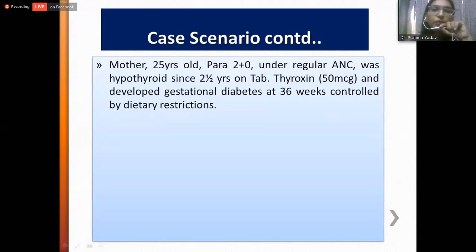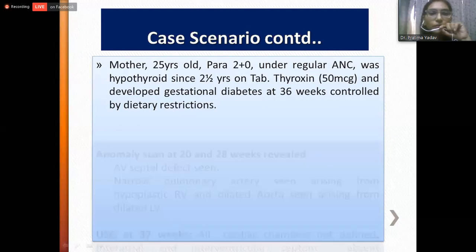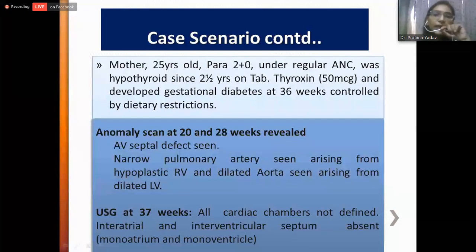His mother was a 25-year-old female, para 2 plus 0, under regular antenatal checkup. She was hypothyroid since the last two and a half years, under medication with tablet thyroxine 50 micrograms. She developed gestational diabetes at 36 weeks of gestation, controlled by dietary restrictions. Her anomaly scan at 20 and 28 weeks revealed atrioventricular septal defect with narrow pulmonary artery arising from the hypoplastic right ventricle and a dilated aorta arising from the dilated left ventricle. Her ultrasonogram at 37 weeks revealed all cardiac chambers not well-defined; the interatrial and interventricular septum were absent. Unfortunately, no fetal echocardiogram was done.